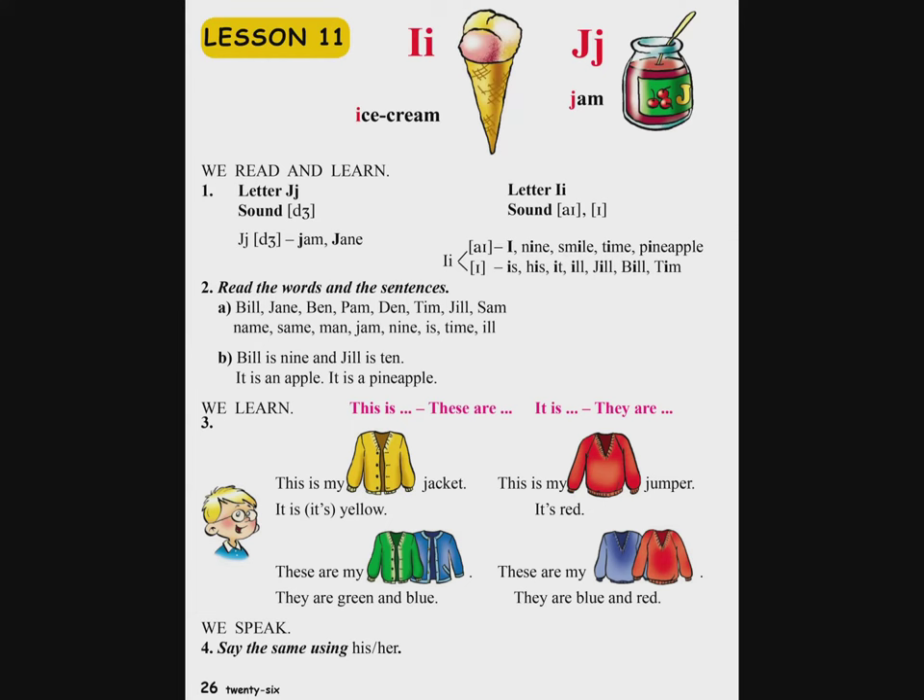Ինչպես հասկացանք, այт տарры ունի կardelu երkу երanак, այս և Ի. (As we understood, this letter has two ways of reading: this and I.)